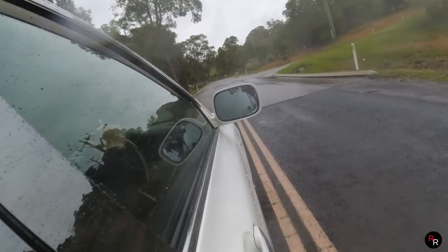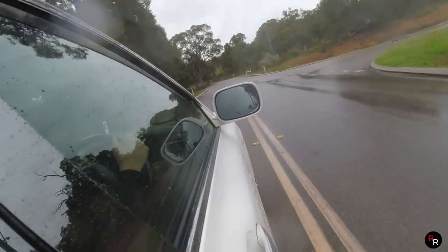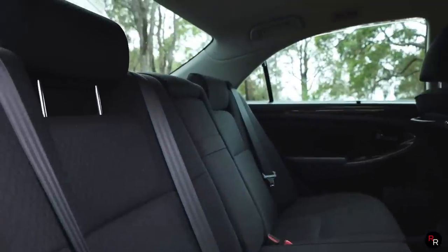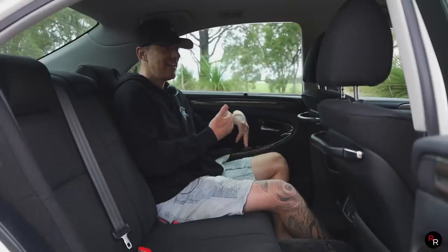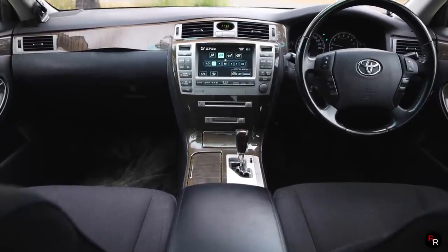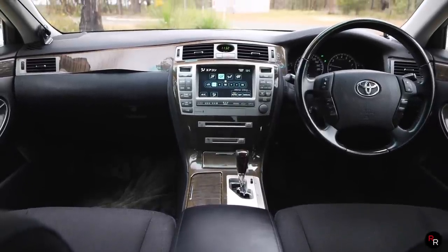Let's pull over here because I want to show you guys the back seats — and that's actually where you really want to be. In the back, this is where the VIPs would sit. This is kind of like a chauffeur car.